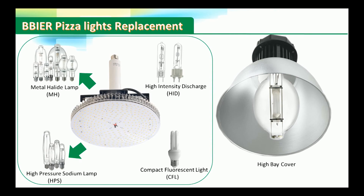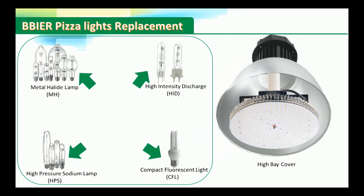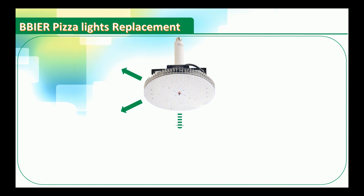E40 and E27 base Pizza Light is designed to retrofit MH, HPS, HID, and CFL application scenarios.